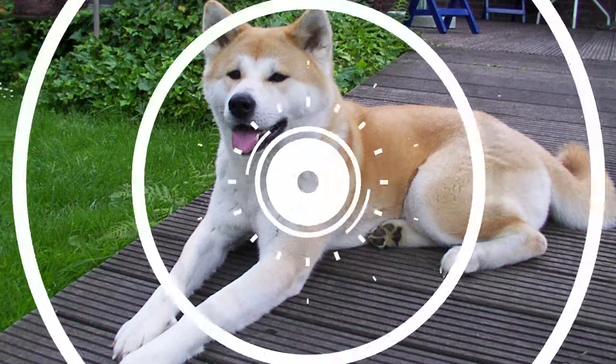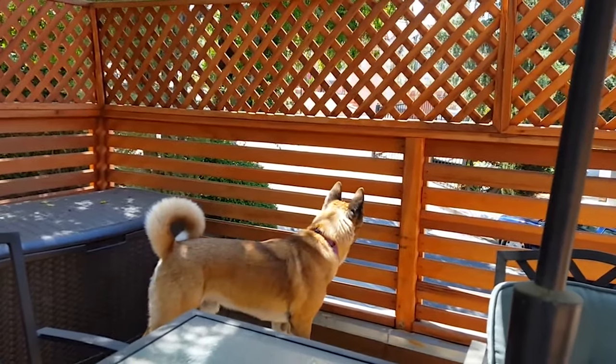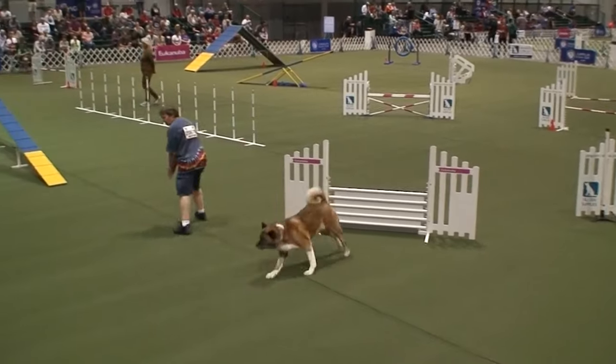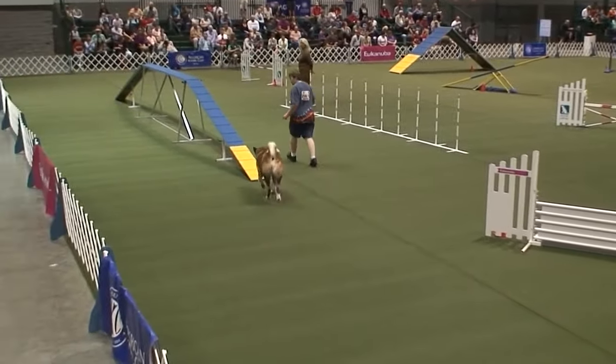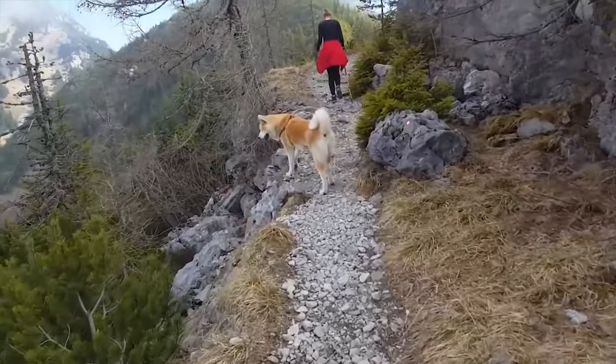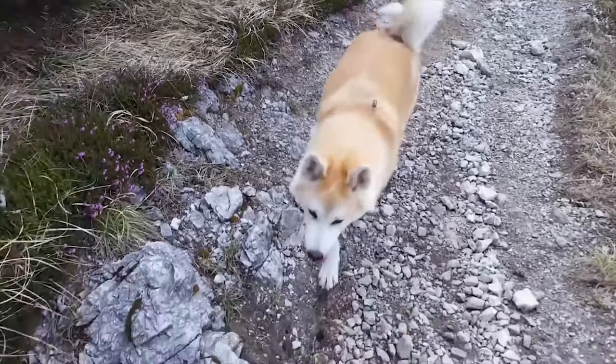Akita Inu, bred as very effective guard dogs. Akita Inus are an excellent combination of dignity with docility, alert courage and overall good nature. This Japanese breed of dog will take today's video. Today at DogLaw, we'll cover the most important aspects of the Akita Inu. Let's begin.